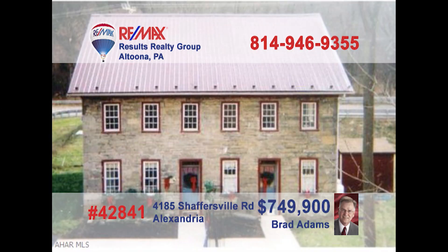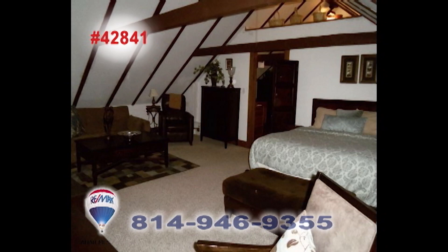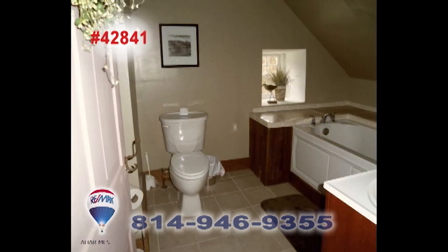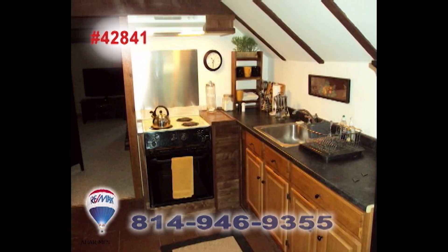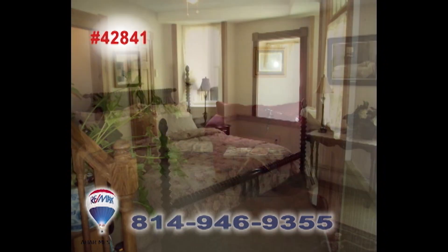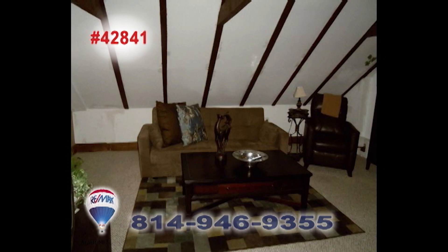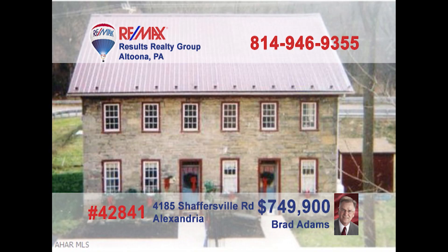Brad Adams invites you to explore the opportunity of owning a historic apartment building. This former bed and breakfast has been converted into four apartments — two efficiency units and two single-bedroom units. There are plenty of fine upgrades among the classic fixtures and features, including two decorative fireplaces that could be reopened and used again. Take advantage of this unique opportunity and contact Brad to get all the details or to take a tour.